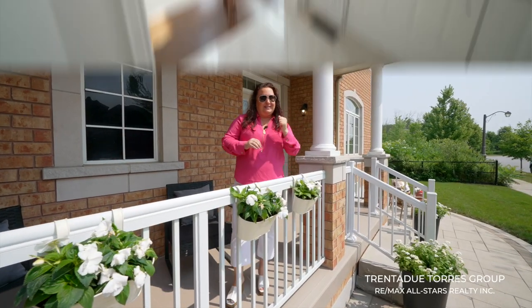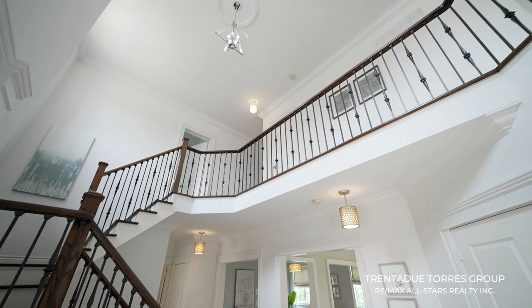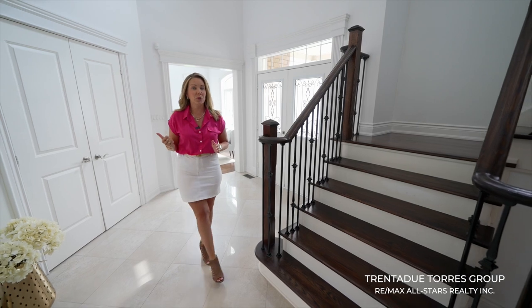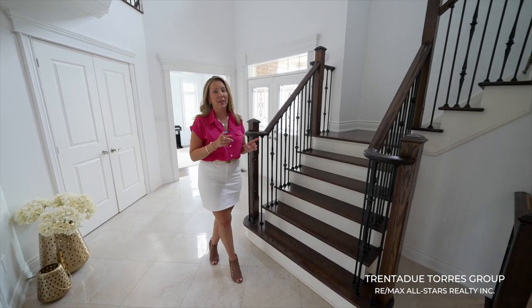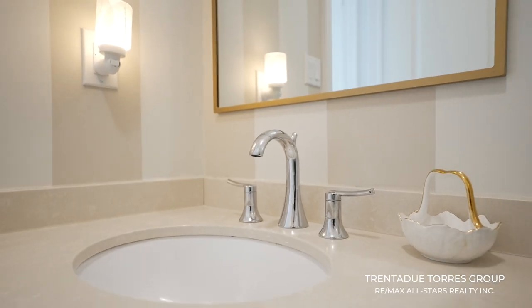Let's go for a tour inside. As you walk through the front door you are greeted immediately by a beautiful large spacious foyer with 18 foot ceilings, upgraded tiles, and a grand hardwood staircase with wrought iron pickets. The double door closet is conveniently located directly across the entryway, and the powder room is off to your left — certainly eye-catching thanks to the modern design and upgraded vanity and fixtures.